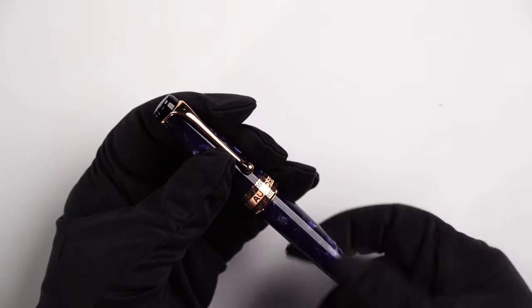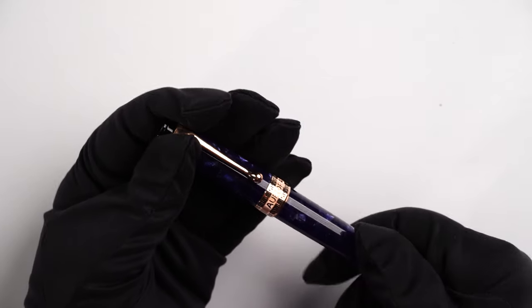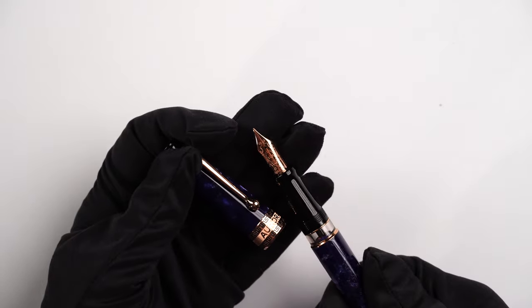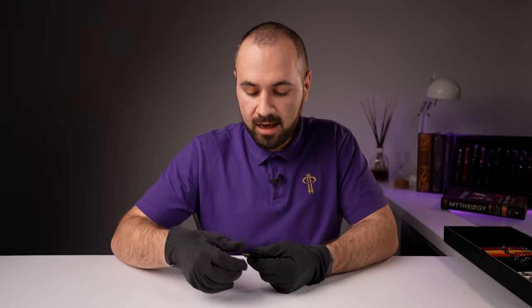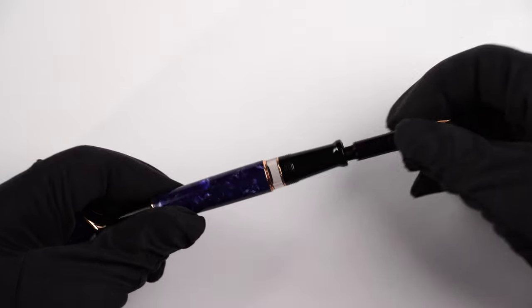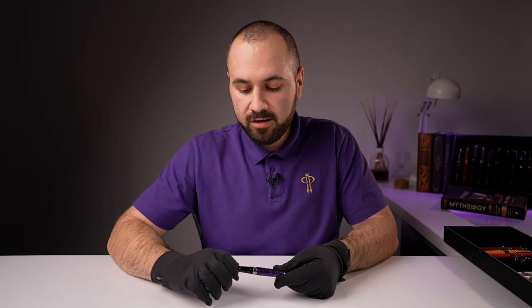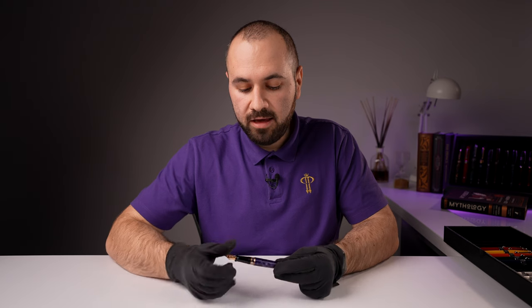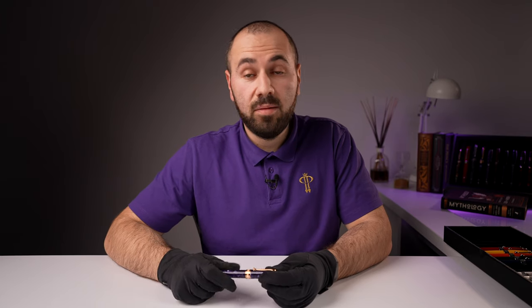We have a beautiful Optima in purple Auroloid with rose gold plated trims. This is offered with a 14-karat gold nib and it is a stunning-looking fountain pen. It's quite easy to clean, and I'm going to show you how. This is a screw-in nib unit — this is how easy it is to remove it, so it keeps your tines aligned. There's no force needed to unscrew the nib and risk damaging it, which is very nice because you can clean them quite easily.